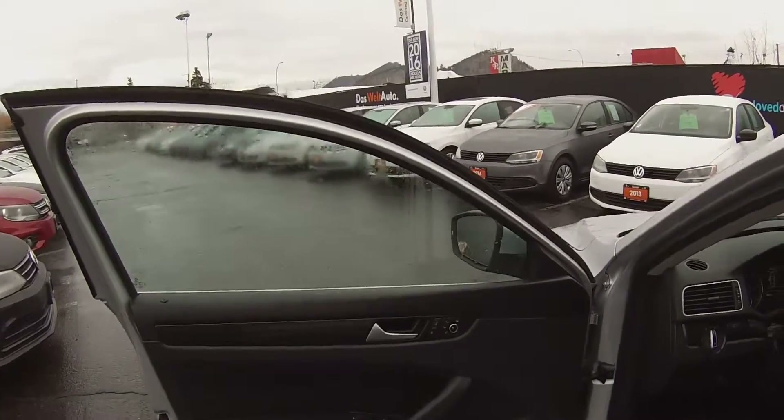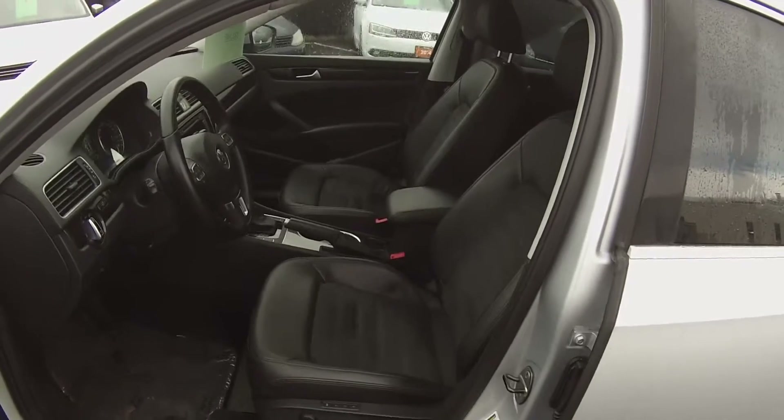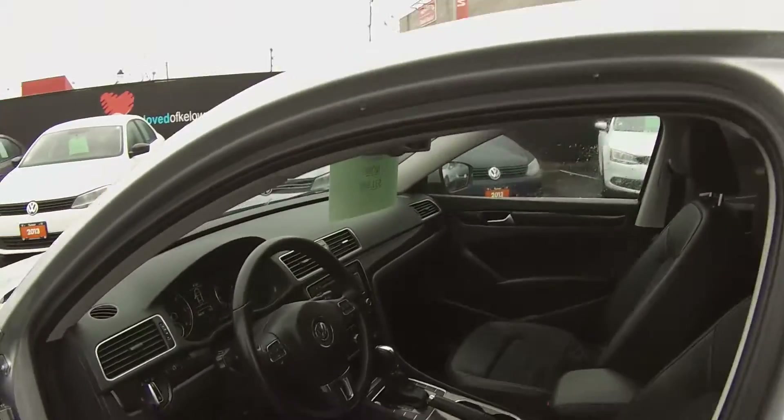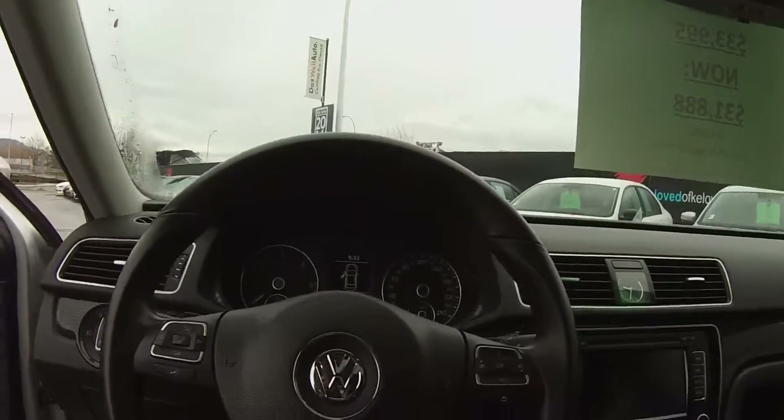We have power locks, power windows, and power mirrors. We have heated external mirrors. We have a full power seat — it's 12-way adjustable with memory seating that is also programmed per key fob. Simply opening the door with your key fob will put your seat into your position.